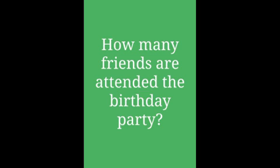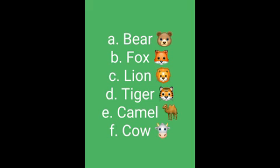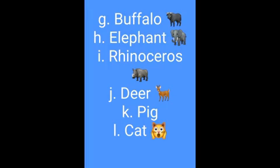Question number 1: How many friends attended the birthday party? Answer: 20. Question number 2: Name the young ones for the following - bear, fox, lion, tiger, camel, cow, buffalo, elephant, rhinoceros, deer, pig, cat.